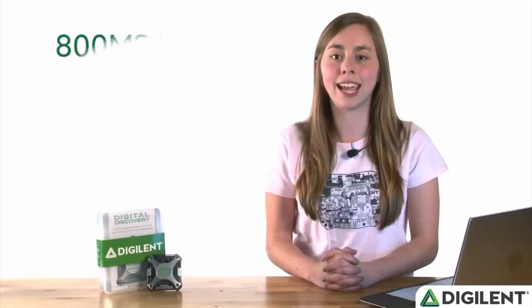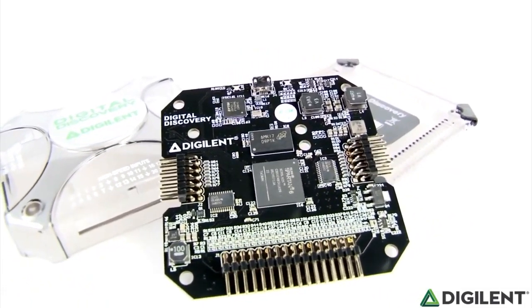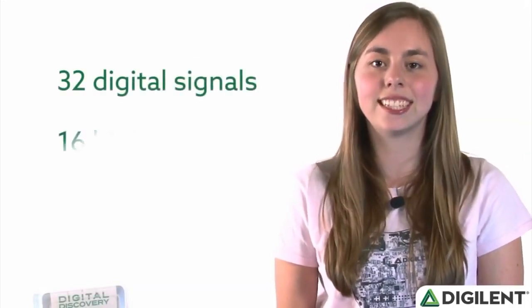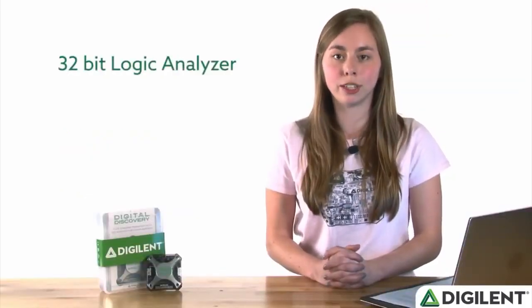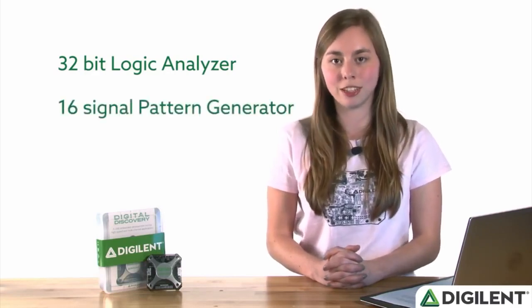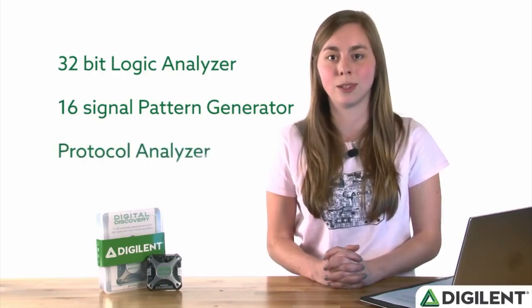It can reach sample rates of up to 800 mega samples per second and is still small enough to fit in your pocket. We took the form factor and the FPGA of the highly popular Analog Discovery 2 and created a device just for digital signals. The Digital Discovery has 32 digital signals, including 16 high-speed inputs and 16 digital input-output pins. When configured as inputs, they become a powerful 32-bit logic analyzer. When configured as outputs, they become a customizable 16-channel pattern generator. For projects that require SPI, I2C, or UART, the pins can be configured to send, receive, and analyze data in the protocol analyzer.